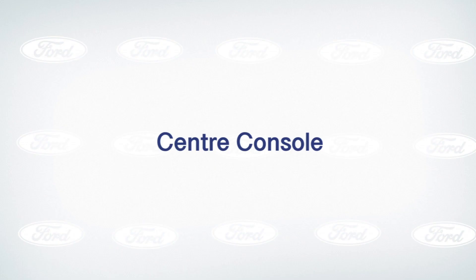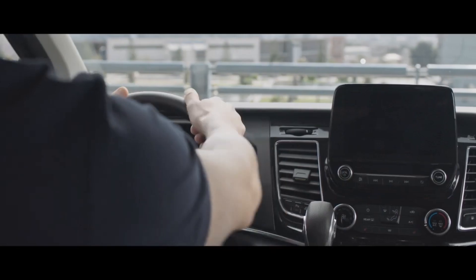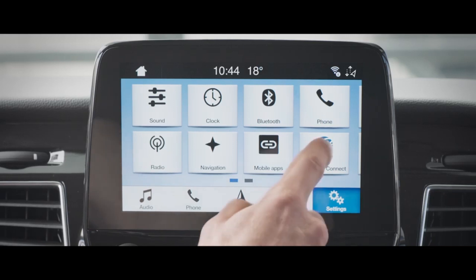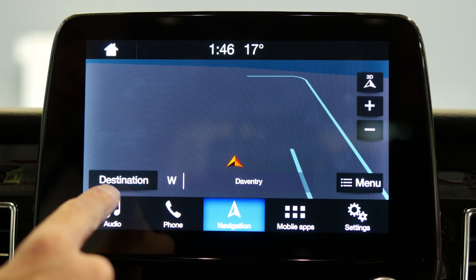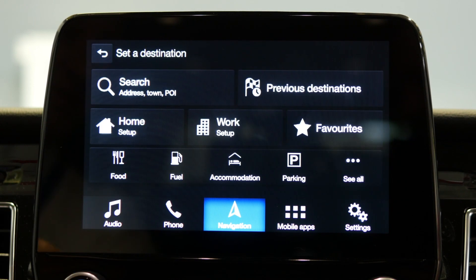This episode is all about the center console and how you can use the SYNC 3 system to really maximize the use of this vehicle. With the Transit Custom Plug-in Hybrid and the integrated navigation system, simply hit the navigation button and choose where you'd like to go in terms of destination.